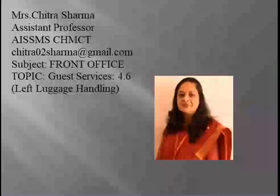Greetings of the day. Myself Chitra Sharma, Assistant Professor with AI SSMS, CHM City. Today our topic is in guest service, which is left luggage handling.